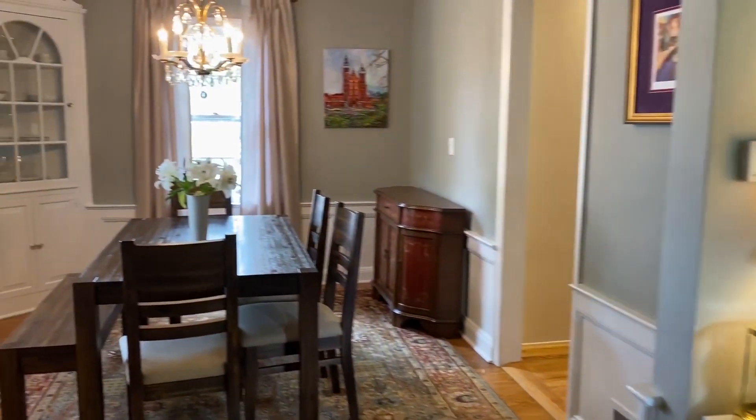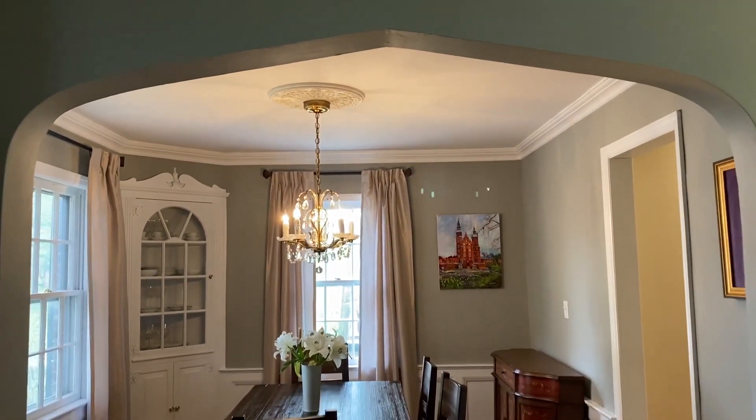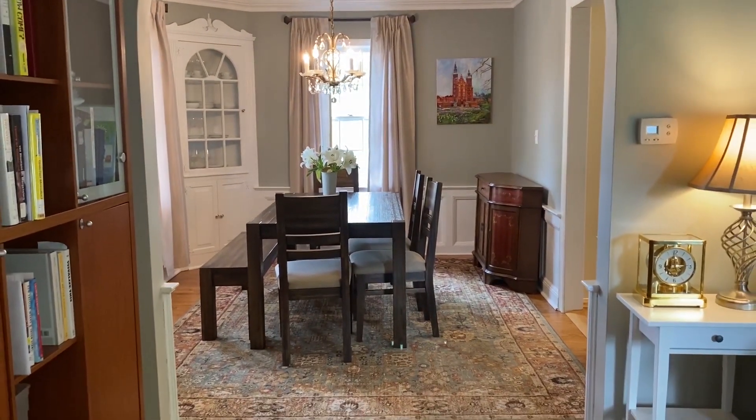So many charming features throughout this three-bedroom, one-and-a-half-bath home. Hardwood floors throughout, wood-burning fireplace in the living room, and detailed moldings in the dining room.